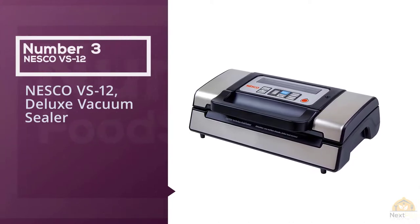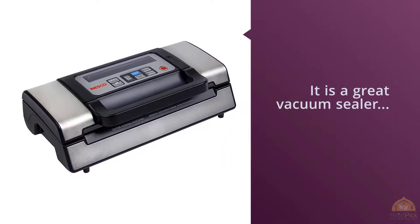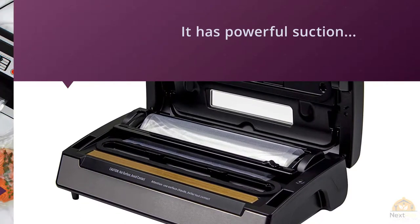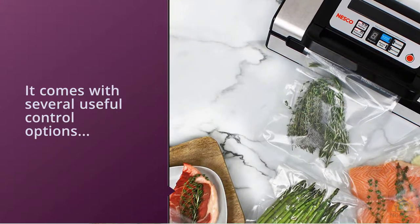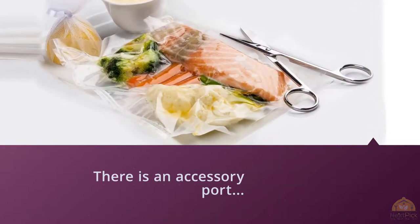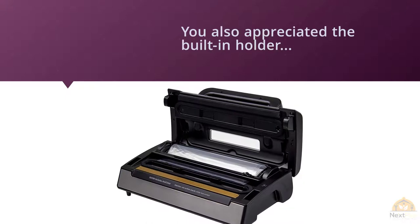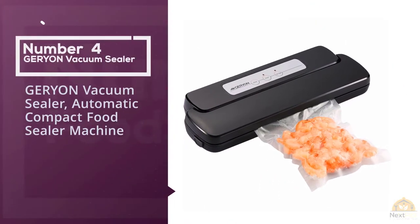Number three: Nesco VS-12 Deluxe vacuum sealer. The Nesco VS-12 has all the features we look for in a great vacuum sealer — powerful suction, several useful control options, an accessory port, and the ability to create a single or double seal on bags. It also has a cancel button for stopping the machine mid-cycle. The lid is easy to lock in place, and we appreciated the built-in holder for storing bag rolls and the sliding bag cutter that quickly slices the plastic to size. The 12-and-a-quarter-inch sealing bar provides secure closure, which has kept freezer burn to a minimum. The Nesco comes with two starter bag rolls — one measuring 8.7 inches by 9.85 feet and the other 11 inches by 9.85 feet.